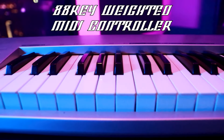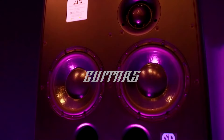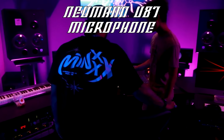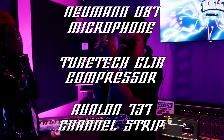We got a full MIDI piano, SSL board, and ATC main speakers as well as a selection of guitars. This room comes standard with a U87 mic, TubeTek compressor, Avalon channel strip, and a bunch of other outboard gear.